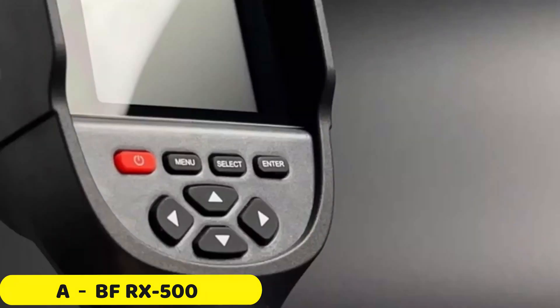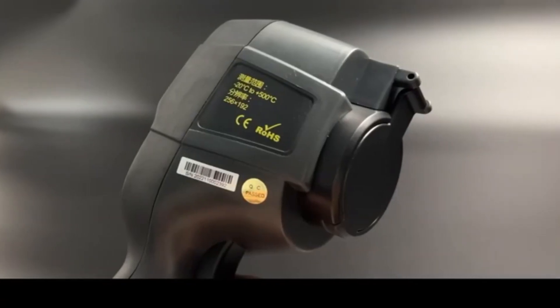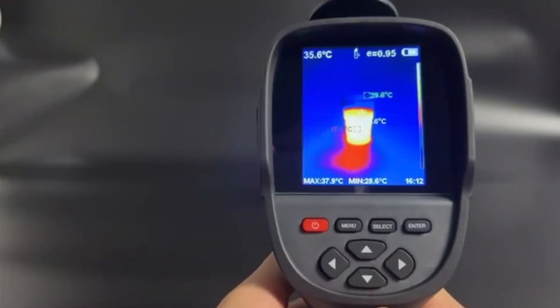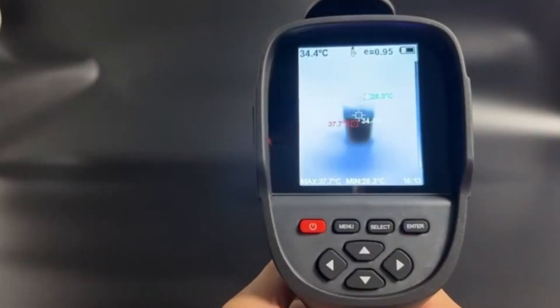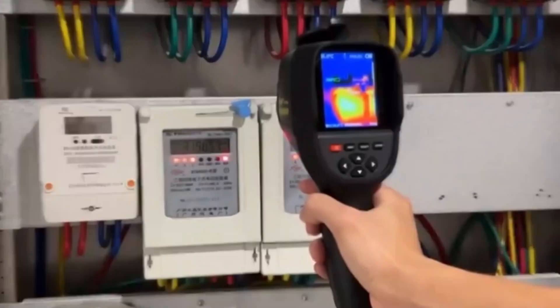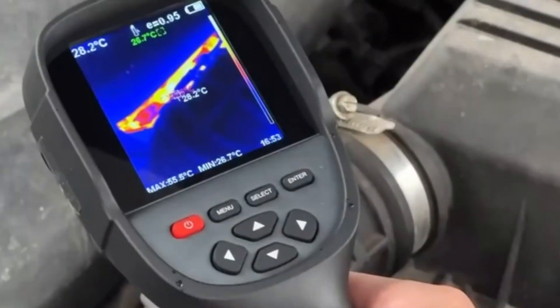Number 4: ABFR-X500 Thermal Imaging Camera. The ABFR-X500 is a smart thermal imaging camera that combines advanced technology with user-friendly features. It offers powerful performance, an immersive display, CE and FCC certifications, a temperature range of minus 20 to plus 550 degrees centigrade, high-resolution imaging, fast imaging, a wide field of view, and built-in 4GB storage.